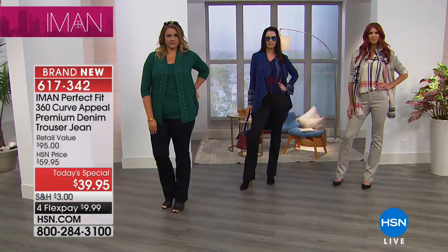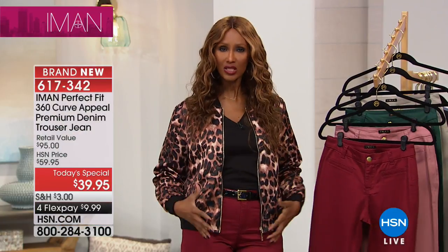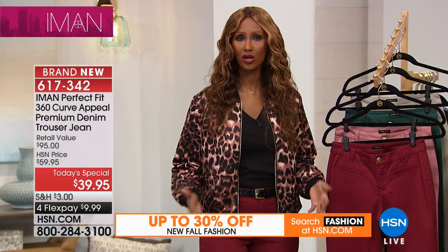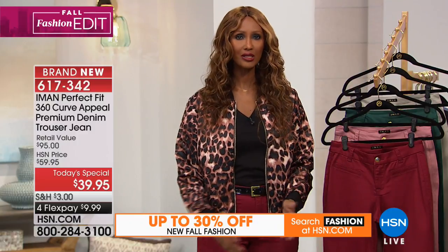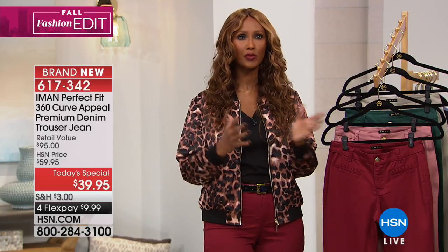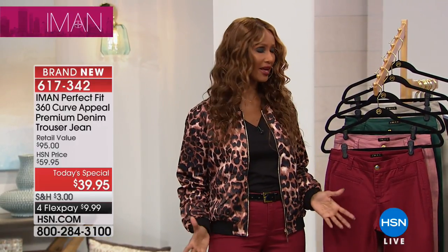Let me explain what a trouser jean is. A trouser jean is really, as it says, it fits like a tailored pant but has the comfort and the casualness of denim. It's ideal whether you are in your twenties or sixties and above. It's a hybrid between a straight leg and a boot cut — that's what's called the trouser jean. It looks like a trouser, but everything about it is comfort and casual denim.